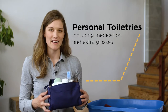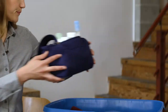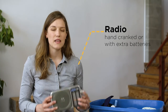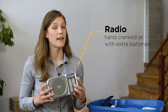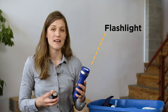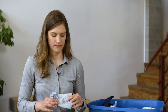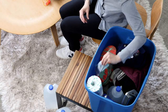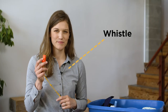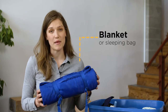Personal toiletry items including any medications and an extra pair of glasses. A radio, either hand cranked or with extra batteries. And a flashlight — also hand cranked, or make sure you have extra batteries. You'll want cash in small bills, and a whistle.